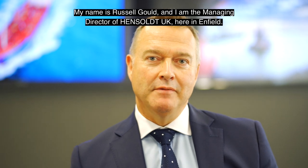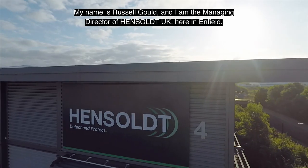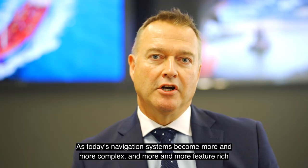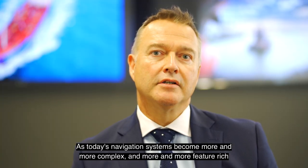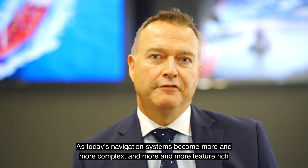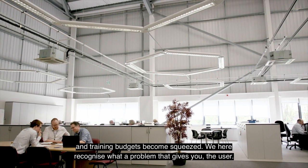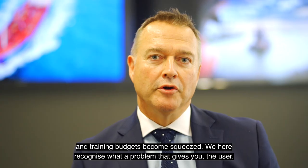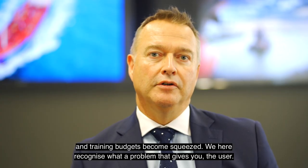My name is Russell Gould and I'm the Managing Director of Hensold UK here in Enfield. As today's navigation systems become more and more complex and more and more feature-rich, and training budgets become squeezed, we here recognise what a problem that gives you, the user.